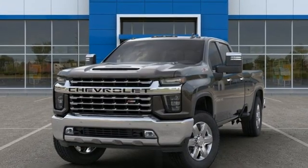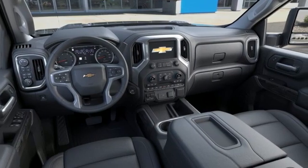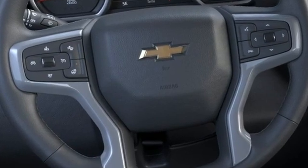Heated and ventilated leather bucket seats, mirror-mounted spotlights, electronic shift on the fly, streaming video feed rearview mirror, and intercooled turbo V8 engine.